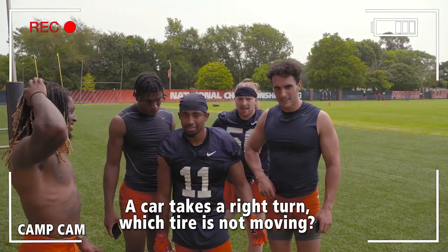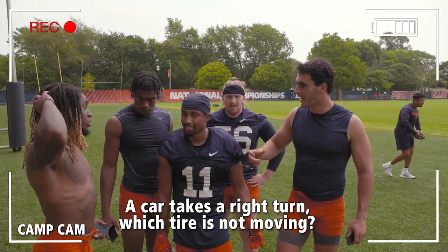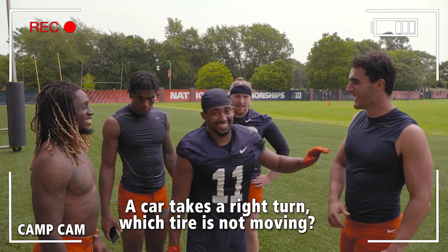No, back right. It's the back right. Hey, I don't move. It's a spare tire. I'm going to get you guys.